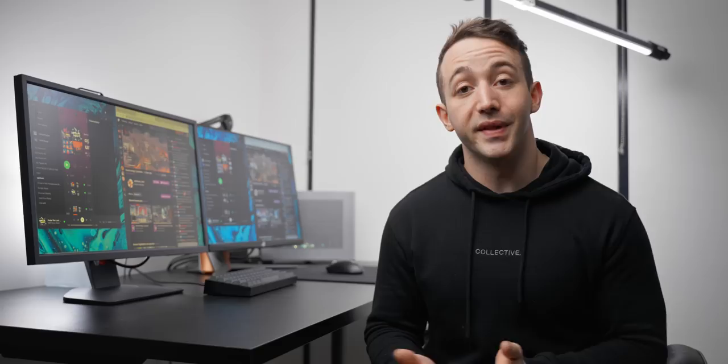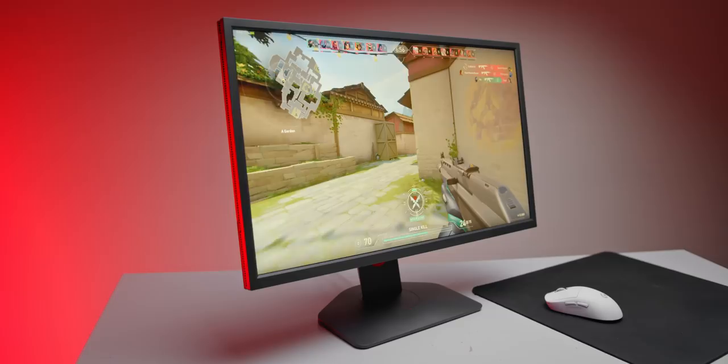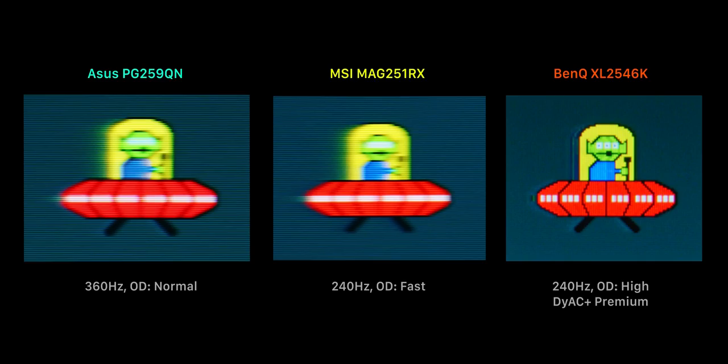If you want the benefits of DyAc on a Zowie monitor like the XL2546K, you'll spend about halfway between those two — around $500 US. For a 1080p monitor that's definitely expensive, but for a serious competitive gamer I really don't think there's a better option right now. So with 240Hz you've got great value options with motion clarity similar to today's 360Hz monitors, and surprisingly you also have the clearest and fastest-feeling best-of-the-best.